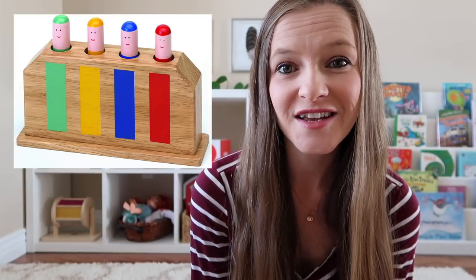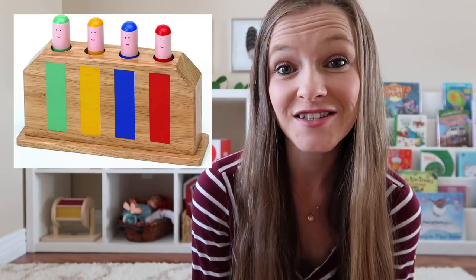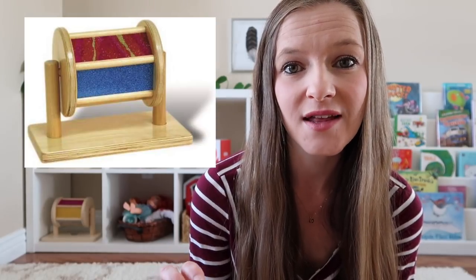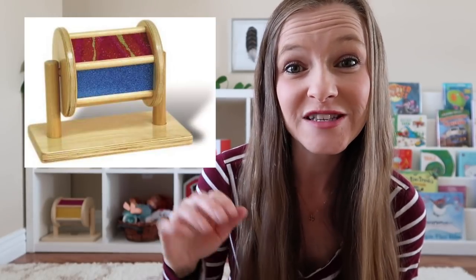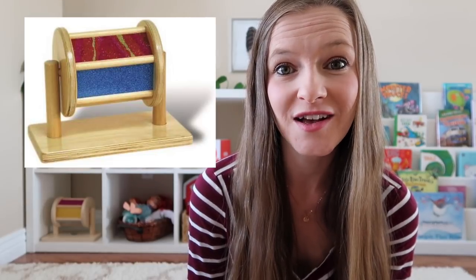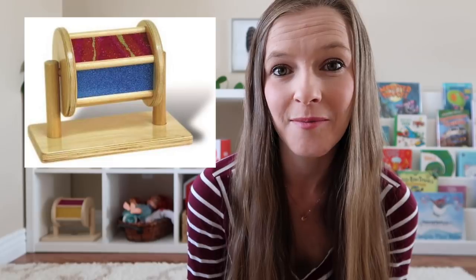A pop-up toy, as simple as it is, provides a lot of surprise and delight for children of this age. For encouraging purposeful hand and wrist movement, you can provide your baby with a rolling drum, which usually just has a little marble on the inside, and they do a repetitive rolling motion. Many babies are completely fascinated by this because it's a really exciting lesson in cause and effect.